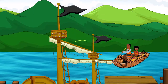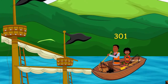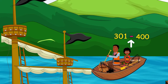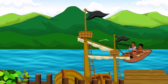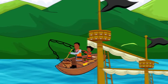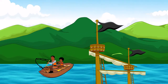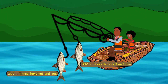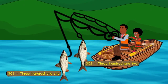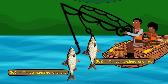Hello. Today, we're going to be reading and writing our numbers from 301 to 400. It promises to be so much fun. Wow! Friends, can you see these colorful fishes with their number tags? Join us as we count the numbers on their tags.